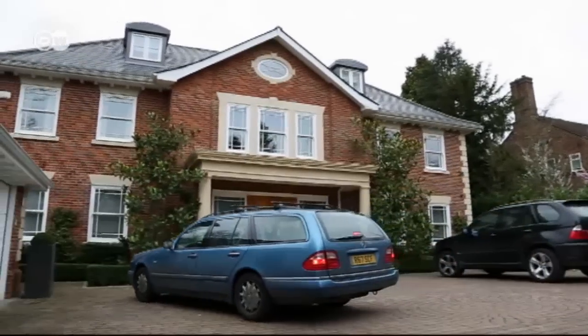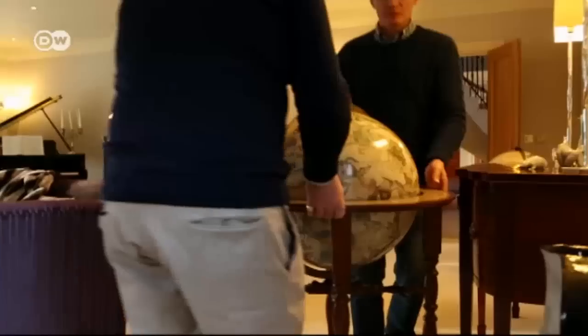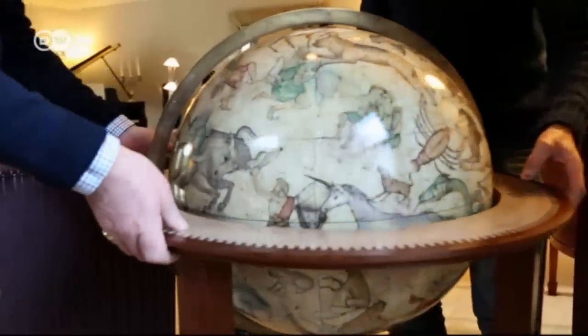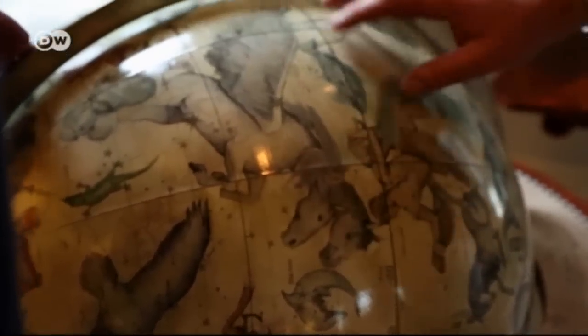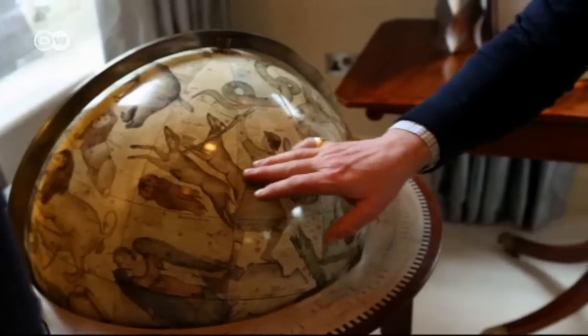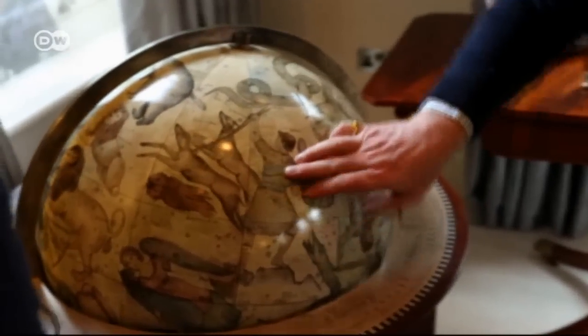For David Yates, today is a very special day. He's the CEO of a London financial firm, and he's ordered a celestial globe from Peter Bellaby to go with the terrestrial one that's long adorned his living room. He'd been looking for a globe on the internet for years, and eventually discovered that Peter was making them. He was absolutely smitten with the idea — the ability to construct something as personal and as beautiful as this. He sees it as a great piece of art.